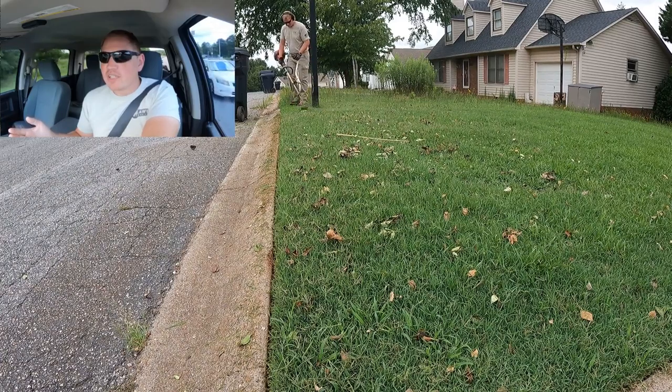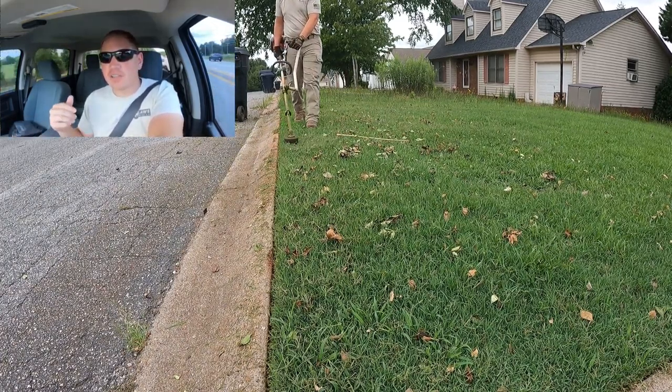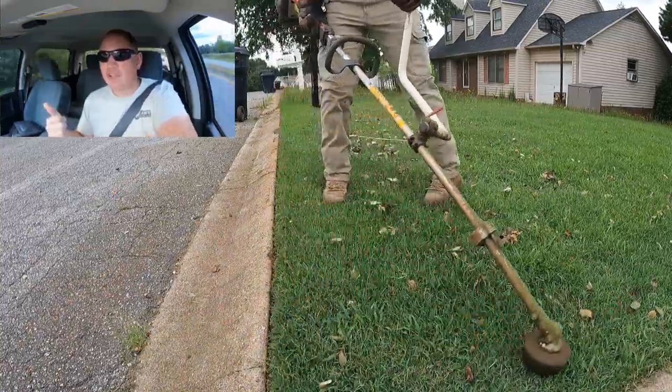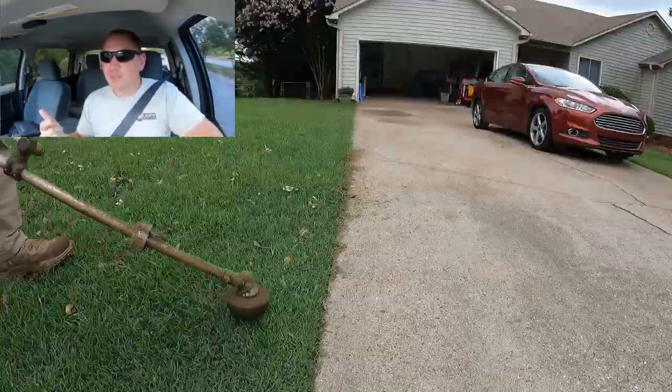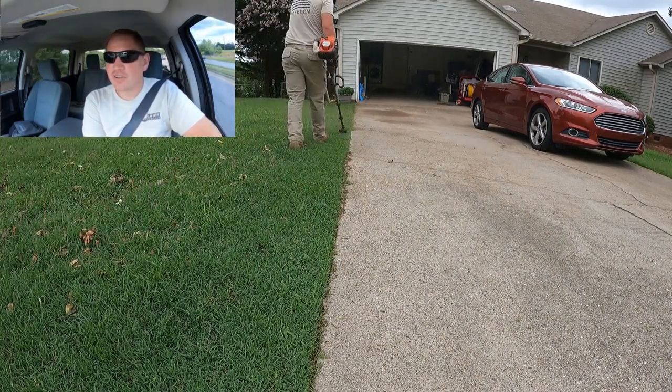If it's just a regular cutting day, I'll get to the job and do a quick walkthrough to make sure the ground conditions are right — that it's not squishy and soggy — because you don't want to be turning up yards. You might have to reschedule for a different day if it is mushy and soggy.